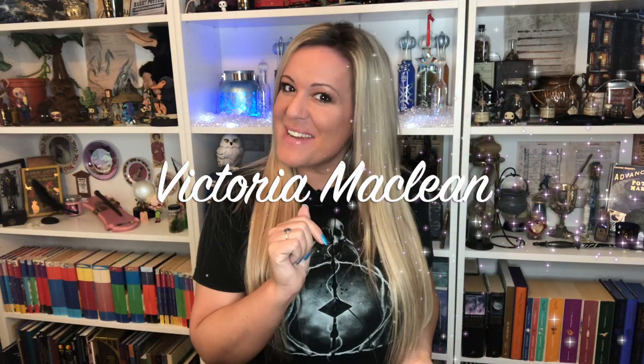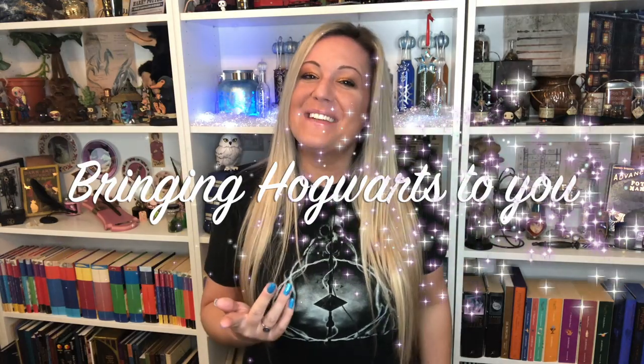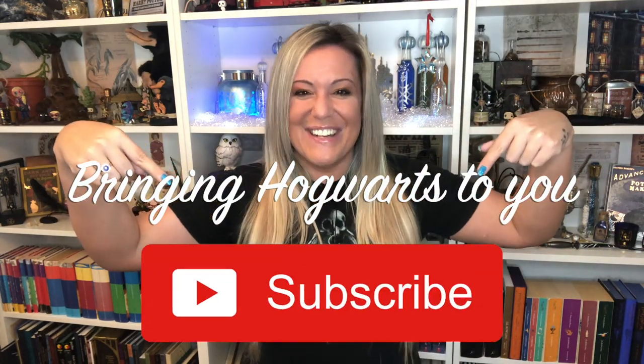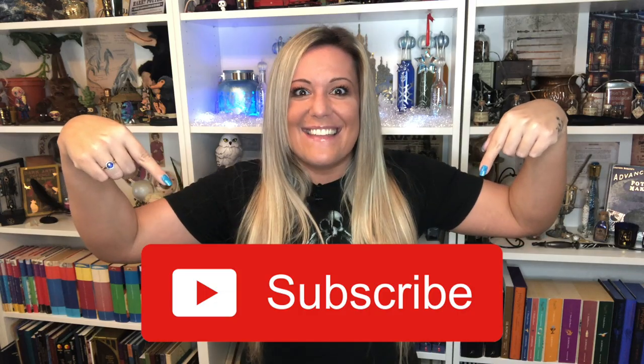Hi, I'm Victoria McLean and welcome to my channel. This literally just arrived, and I had to get on straight away and film this unboxing by Noble Collection. I think a lot of you have already guessed what it is — very, very exciting. The postman has just dropped it off and when he handed me this box, I looked at it thinking, oh my God, are you serious? If you'd like me to bring Hogwarts to you, why not subscribe to my channel? Let's get started.